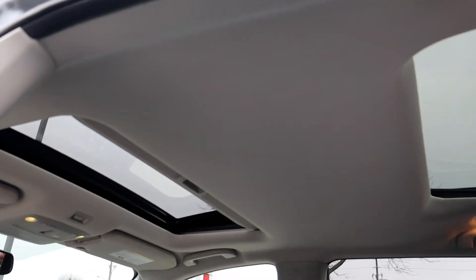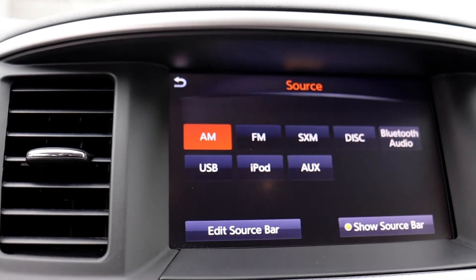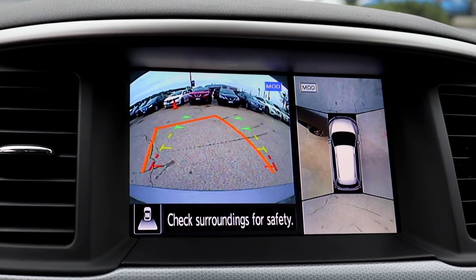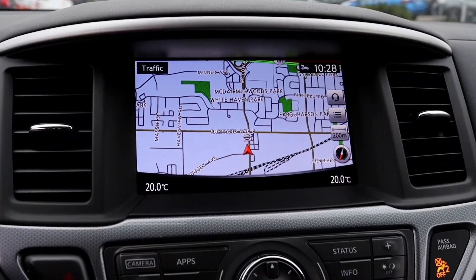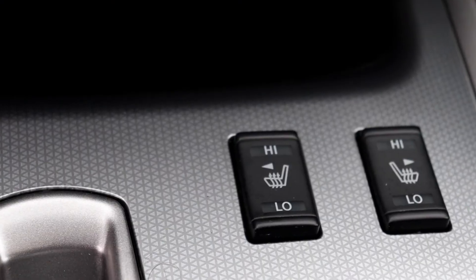This vehicle has dual sunroofs for both the front and rear passengers, Sirius XM, USB and auxiliary inputs, a 360 degree view and backup camera. There's a built-in navigation system, dual climate controls and heated seating.